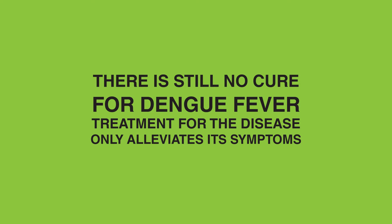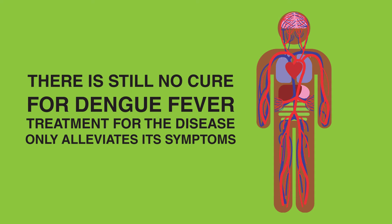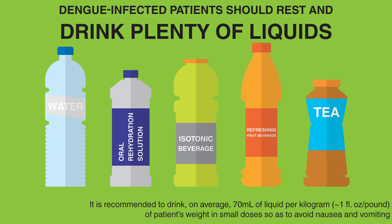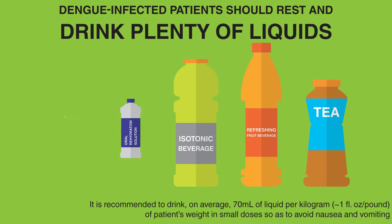There is still no treatment specific for Dengue Fever, only for its symptoms. During the course of the disease, the plasma or liquid part of the blood will leave the blood vessels and head to other organs. Therefore, it is essential for the patient to rest and drink plenty of fluids so as to replace that which was lost by the blood.